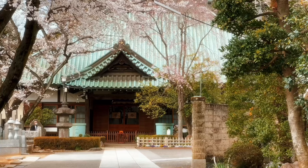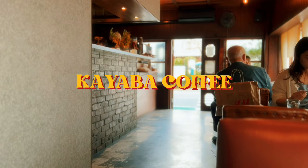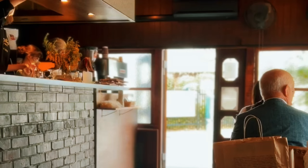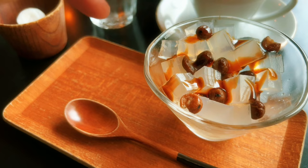Moving swiftly on after lunch I continued on foot and found this Kayaba coffee place which was recommended by my friend Snowy. It typically attracts a lot of people but because I was way past lunchtime, some of the hot foods were already sold out — but I just needed coffee. It's a really cozy coffee shop and I was so tempted to just stay longer, but I still had a lot of the neighborhood to explore.